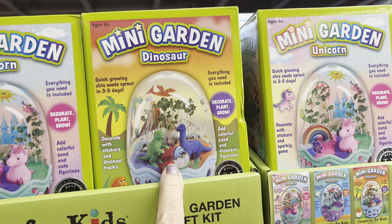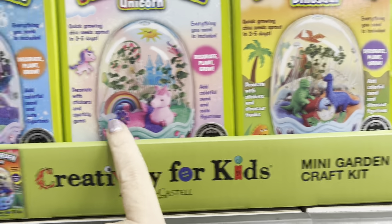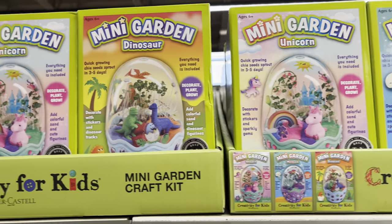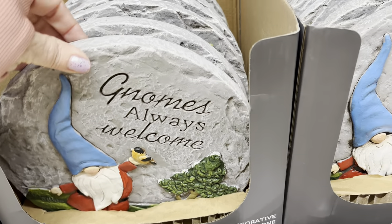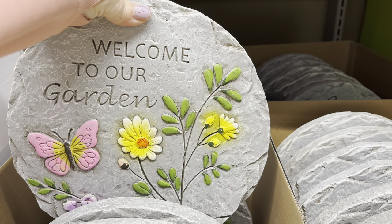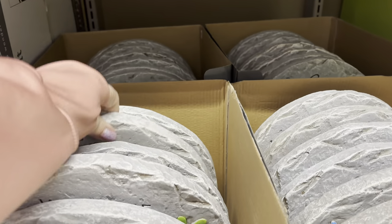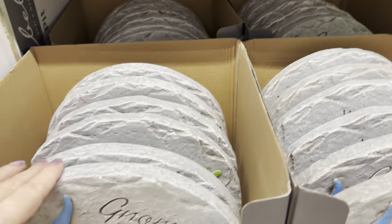Then these mini garden kits — they've got the dinosaur and the unicorn. Creativity for Kids — decorate, plant, and grow. Everything you need is included. You can decorate it: this one comes with dinosaur tracks and that one comes with sparkly gems, and then this one is more like a mermaid. So you have the unicorn and the dinosaurs — really cute mini garden craft kit. Down here they've got the Blobby decorated garden stones. These are so cute — gnomes always welcome, flowers, that one with the pink butterfly and yellow flowers.